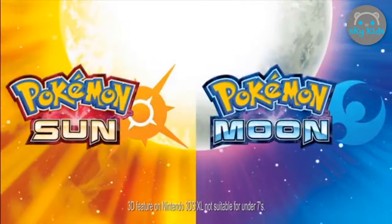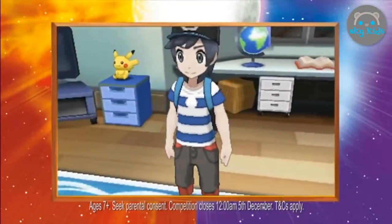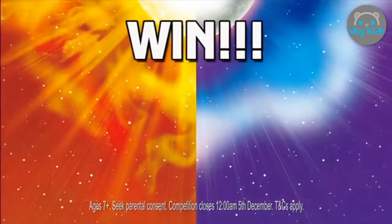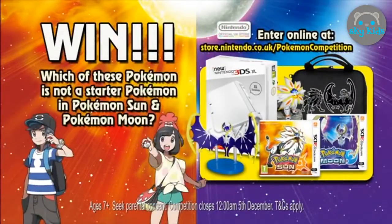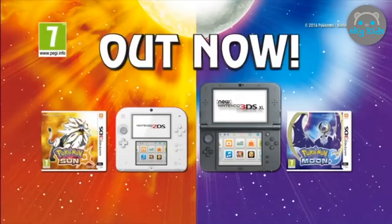The time has come to start a new Pokémon adventure! Travel through the Alola region and become the ultimate Pokémon master. To be in with a chance of winning a new Nintendo 3DS XL and a copy of both games, go to the Nintendo Official UK store and answer the question. Good luck! Pokémon Sun and Pokémon Moon — out now!